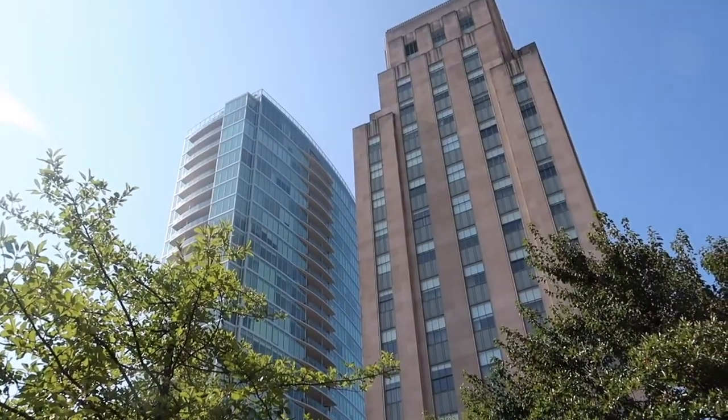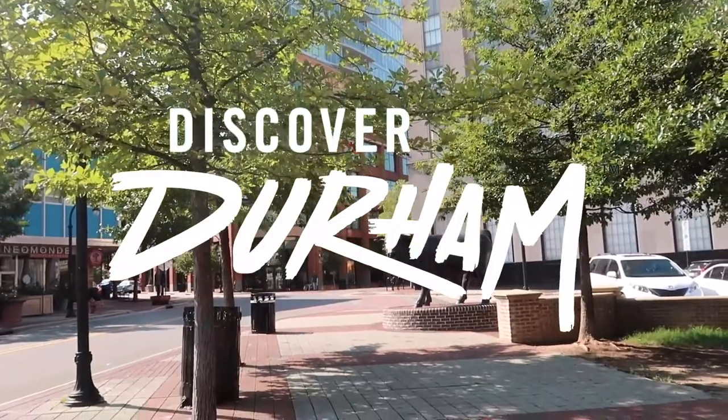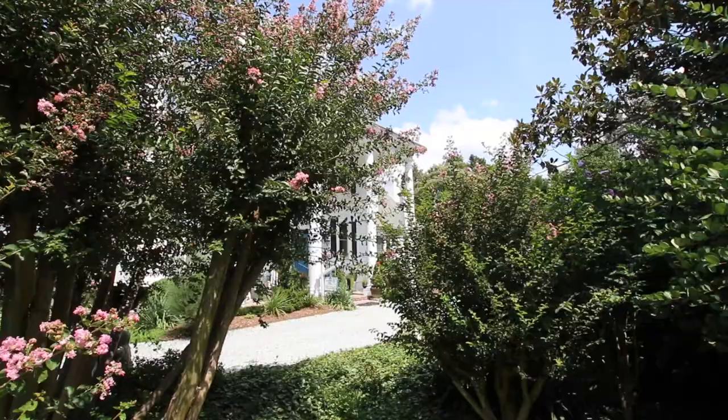In August, we took a sponsored trip with Discover Durham. The vlogs of our Durham adventures are already live, but today we wanted to talk about where we stayed. We stayed about 15 minutes outside of downtown at the Arrowhead Inn.